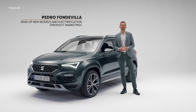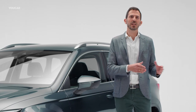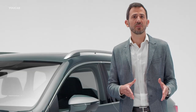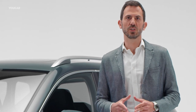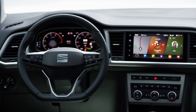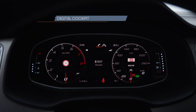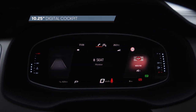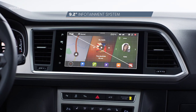Since the SEAT ATECA was first introduced, the world has changed — we are more connected than ever and need to bring our digital environment into our vehicles. The new compact SUV becomes fully connected through different features. The first is the fully digitalized interior, characterized by two big screens: a 10.25-inch digital cockpit linked to an improved HMI interface with diagonal graphic design recently introduced in the all-new SEAT Leon, and a 9.2-inch infotainment system.